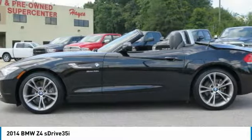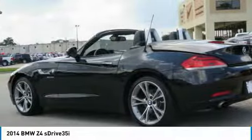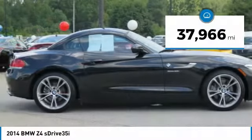The BMW Z4 represents a slight change in philosophy for BMW's Roadster, as it sacrifices ultimate handling for greater ride comfort and overall refinement. This vehicle has less than 40,000 miles.